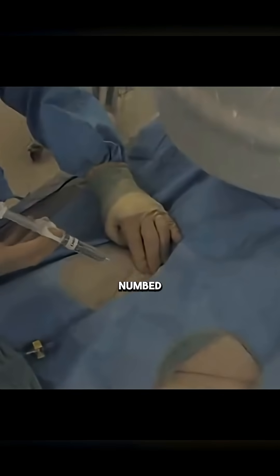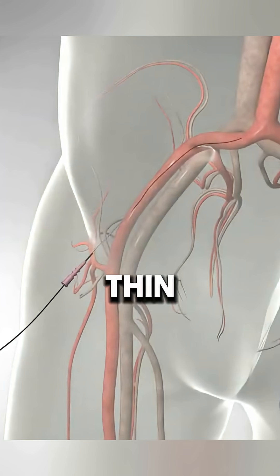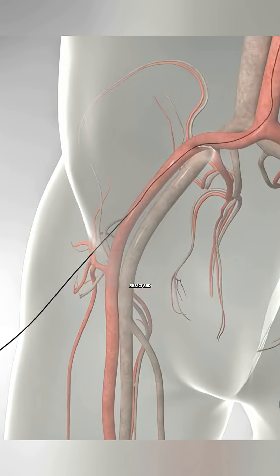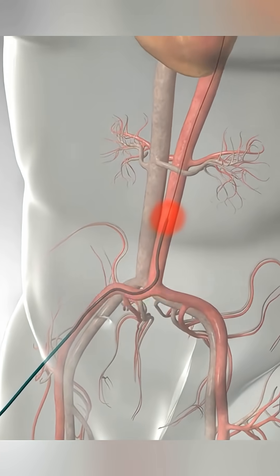First, the skin is numbed and a needle is inserted into an artery. A thin guide wire is passed through the needle, which is then removed. Next, a small plastic tube called a catheter is inserted into the artery. The doctor carefully guides the catheter through the main artery toward the heart.